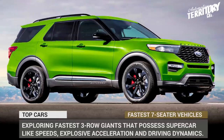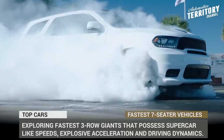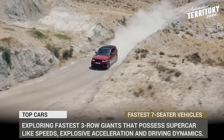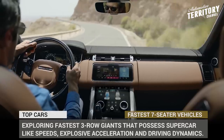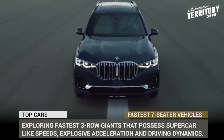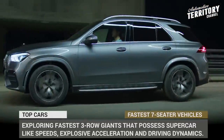If your family is steadily expanding beyond the second row of your SUV, there is no reason to get upset about not driving fast ever again. There are quite a few spacious family vehicles that are actually approaching the 200 mph mark. Today we'll be exploring these fastest three-row giants that possess sports car-like speeds, explosive acceleration and unprecedented driving dynamics.